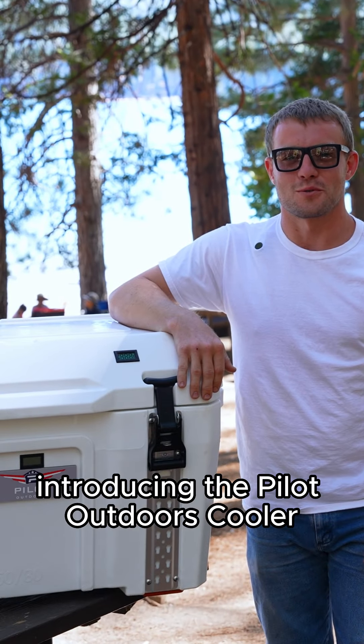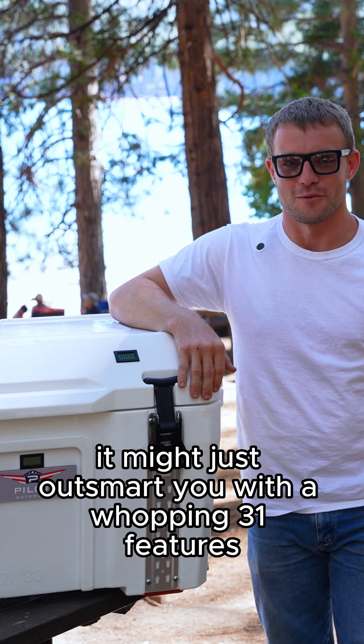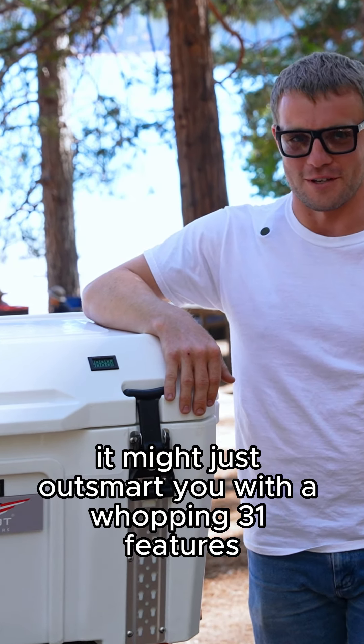Introducing the Pilot Outdoors Cooler — the cooler so advanced it might just outsmart you, with a whopping 31 features.